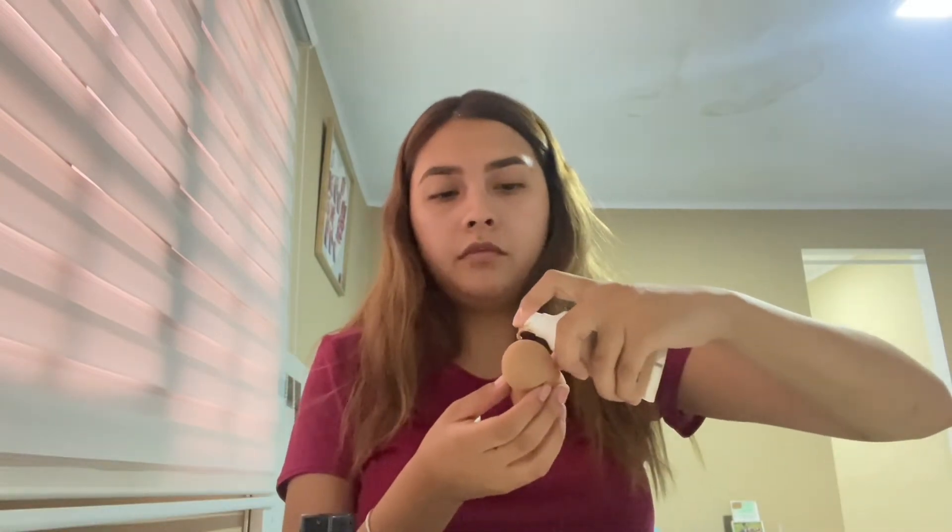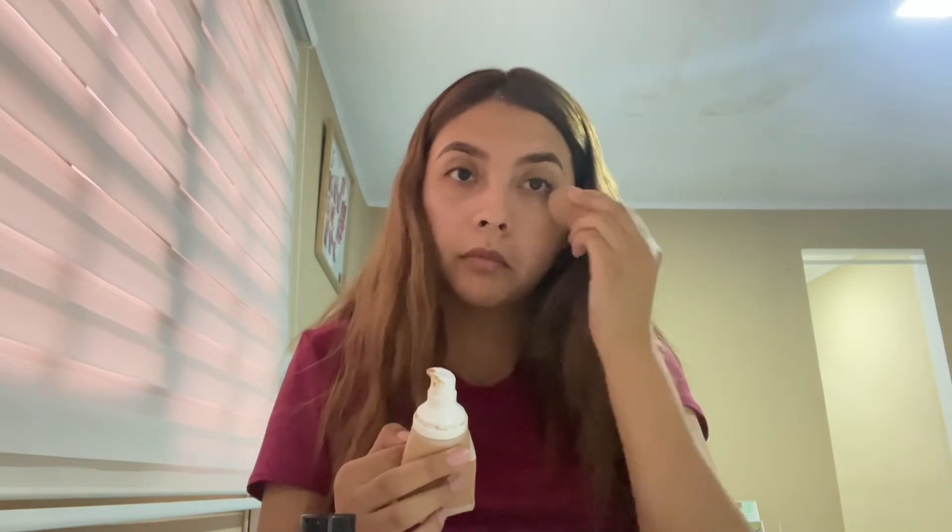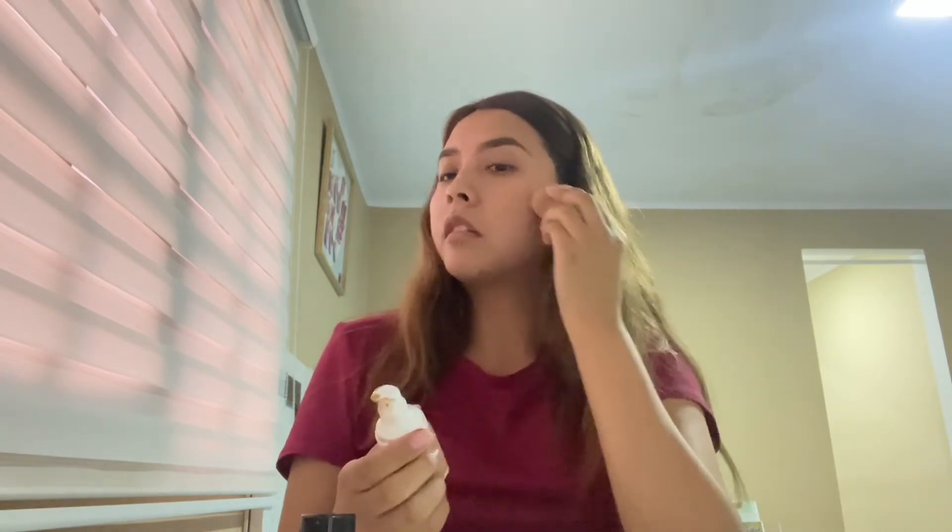Now we are ready to apply the foundation. To apply my foundation, I use a sponge. I apply a little bit of foundation on my sponge and start applying it on my face with small tapping motions, covering my whole face with the foundation to cover my freckles and spots.